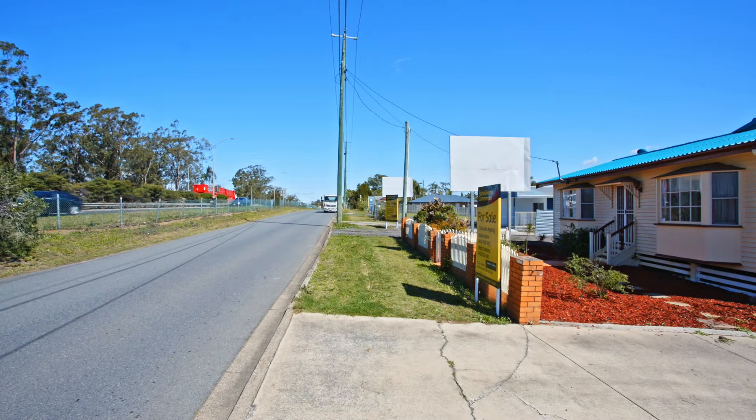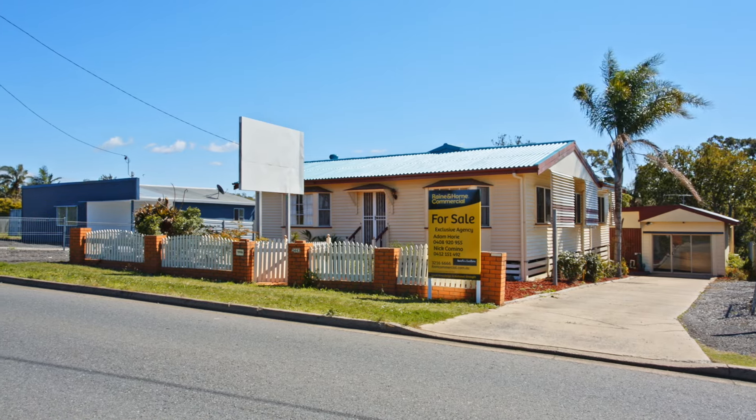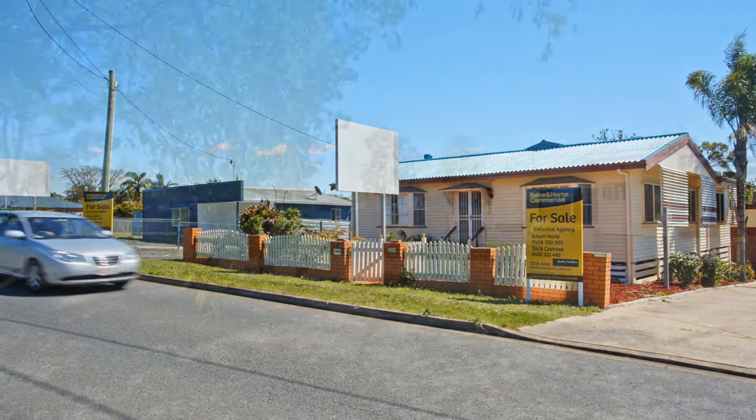Located right beside the Ipswich Motorway, the adjoining properties at 2443 and 2447 Ipswich Road, Oxley are large blocks zoned emerging.